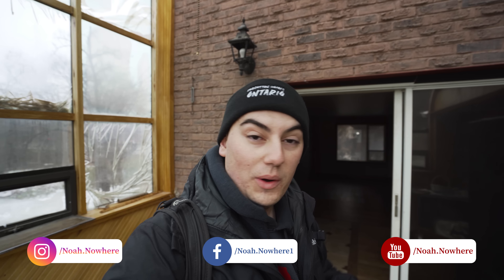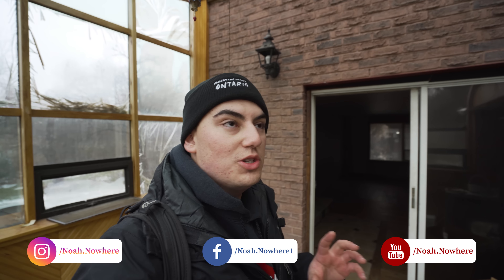Alrighty, what is up guys, it's Noah here and today we're exploring this very interesting 80s home. Very, very cool place. It's set to be demolished so I'm not sure exactly when it's going to happen, but very interesting house nonetheless. So without further ado, let's go on this adventure.